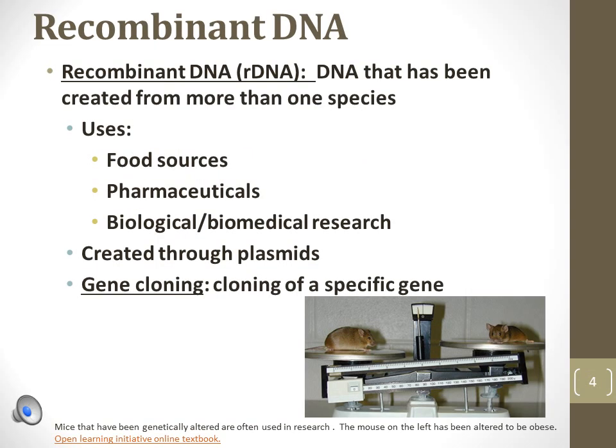Recombinant DNA, or R-DNA, is DNA that contains genetic material from more than one species. That is, these are transgenic organisms. Recombinant DNA is important in creating pest-resistant food crops, testing pharmaceuticals, and conducting biological research.